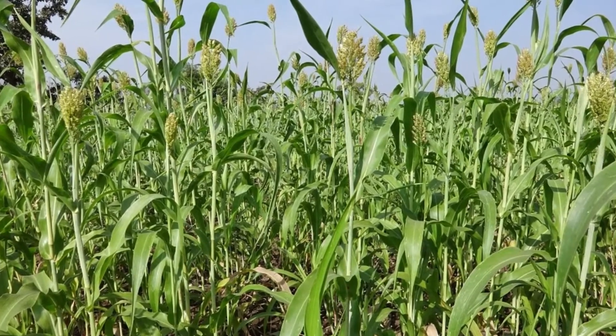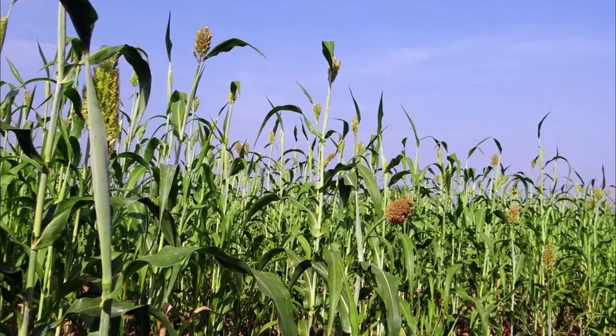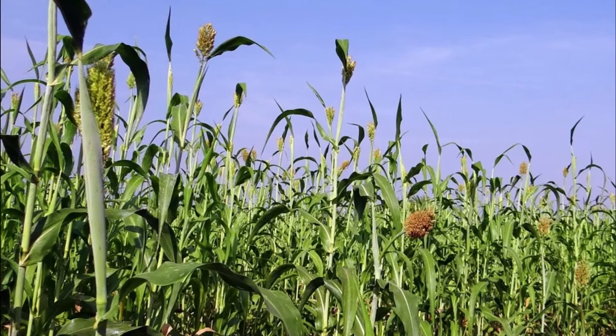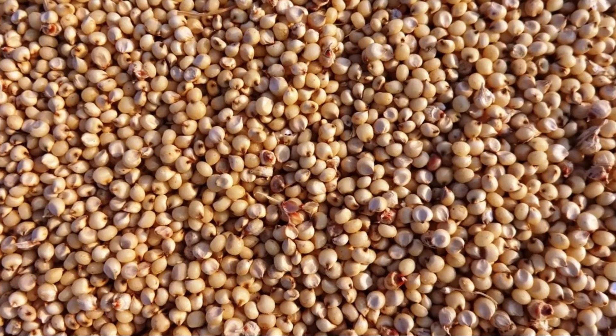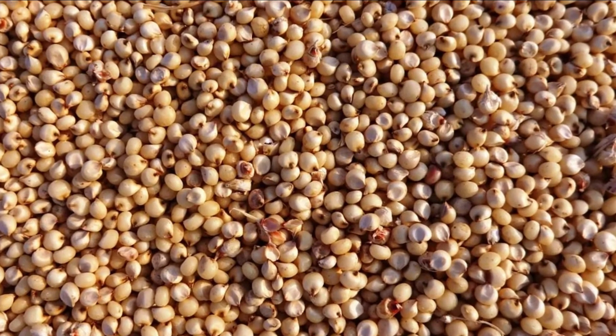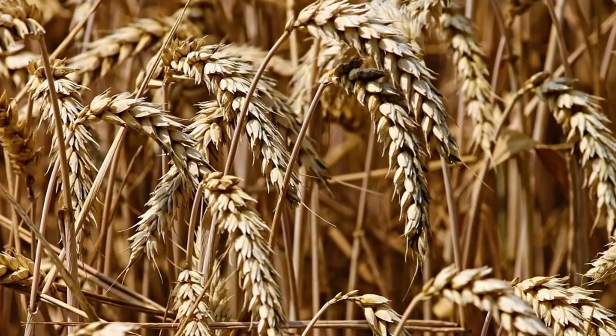This plant is a nutritious plant and a healthy plant. This plant is gluten-free. Gluten is a protein, and this food does not contain gluten.